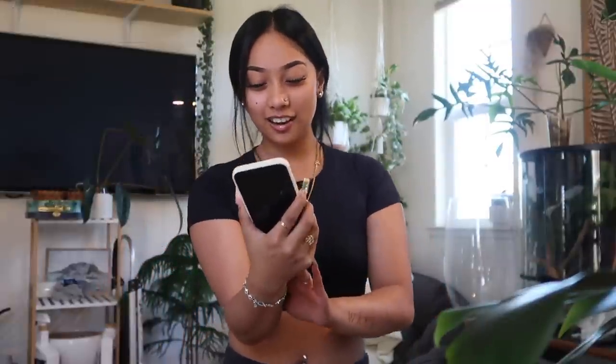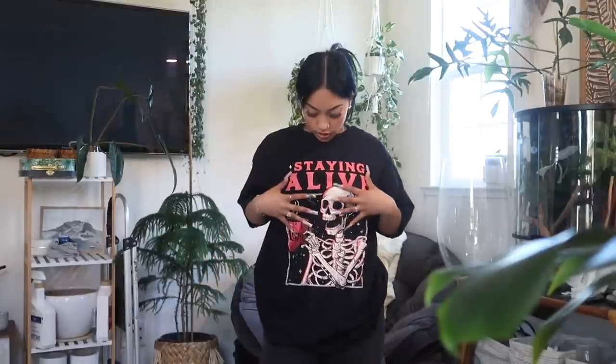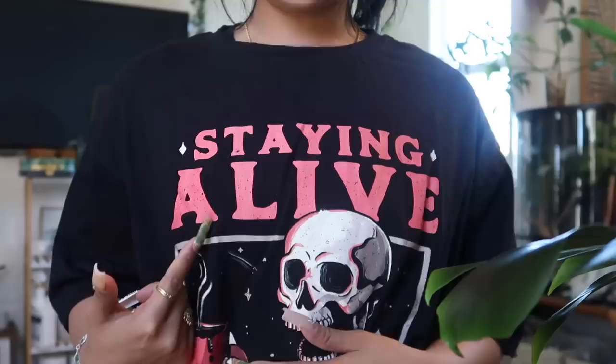Oh my gosh, she's literally beautiful. This is the first tee — I got a lot of oversized tees so I can start wearing them to the gym. The material is really nice, it just feels like a regular t-shirt. The sleeves are a bit long, but it's cute. It just has a little skull on it with pink accents — a regular oversized tee that says 'Staying Alive' with a little skeleton and some coffee.